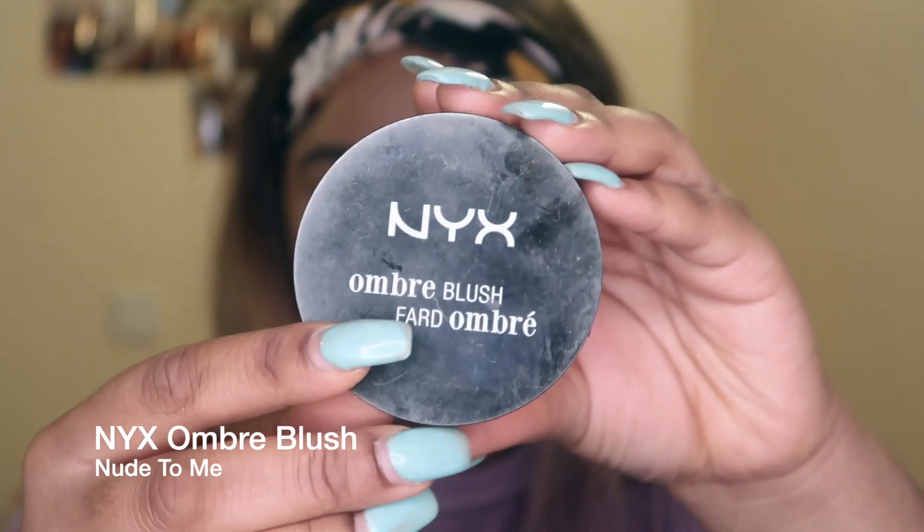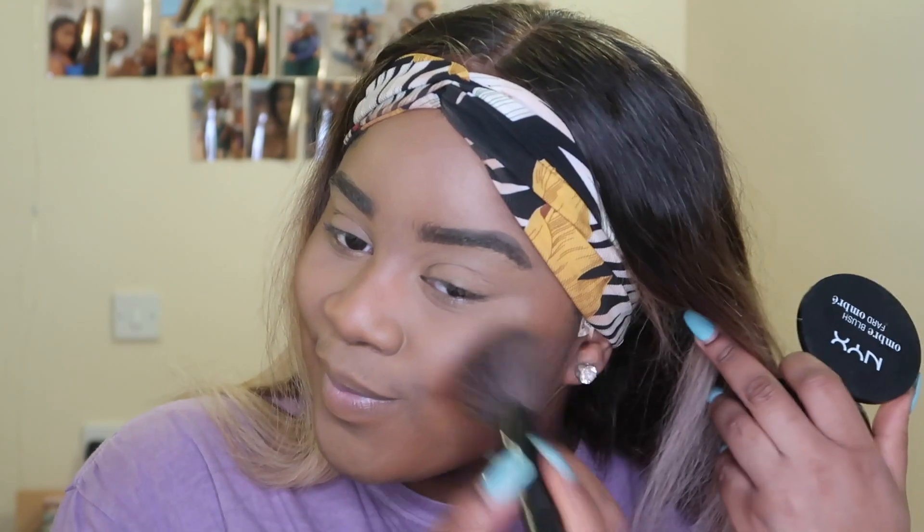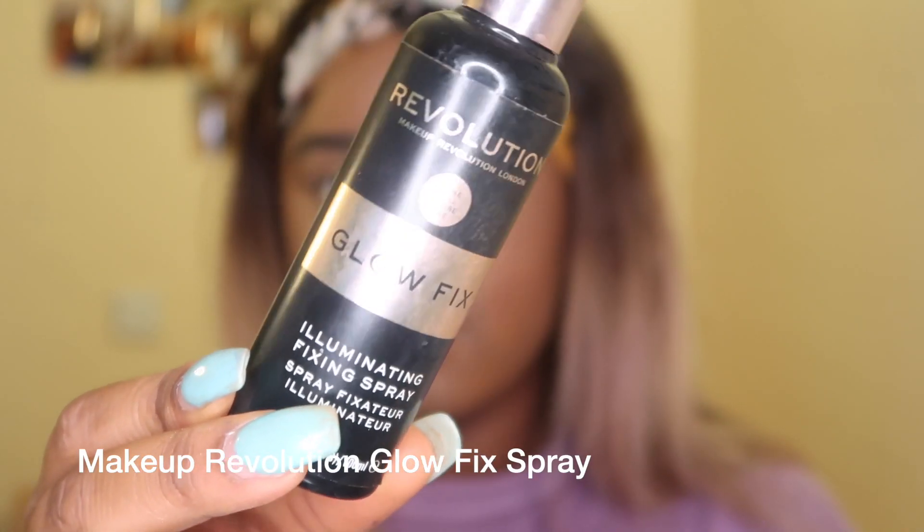For blush I'm using the NYX ombre blush. I love using blush for everyday makeup looks because it just makes your face look rosy and youthful — it really takes my makeup to the next level and adds that va-va-voom so you look simple but not basic. To make that look even sharper I'm taking the same beauty blender and carving it out because I like my blush to look sharp rather than all over the place.